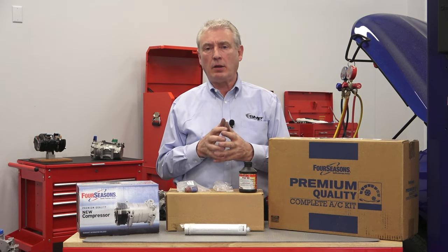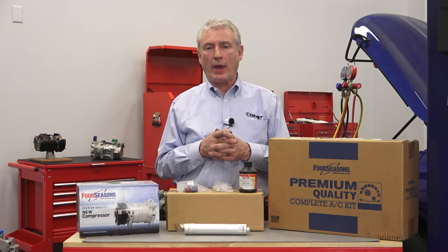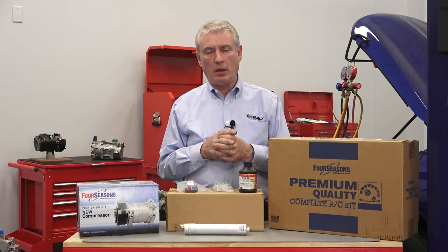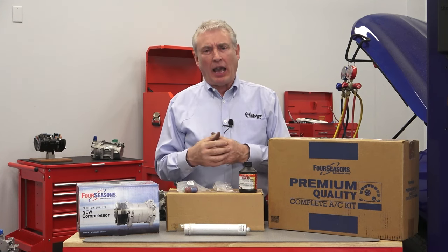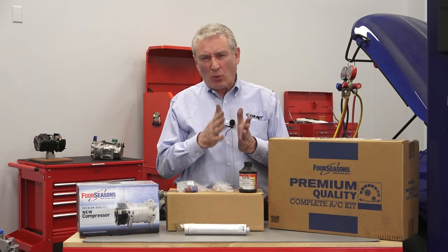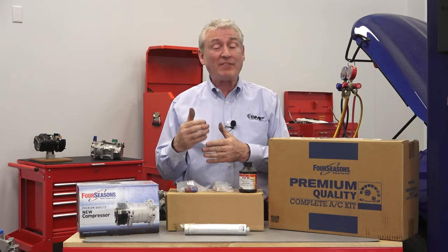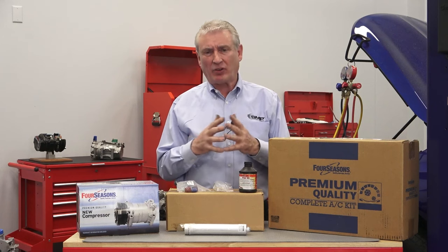Q&A: the first question is, if you don't have the oil capacity specification listed, is there a way to know how much oil to add? A rough rule of thumb: go with 20 to 25 percent of refrigerant capacity. For example, if the system calls for 25 ounces of R134A, then about five ounces of oil should get you in the ballpark.